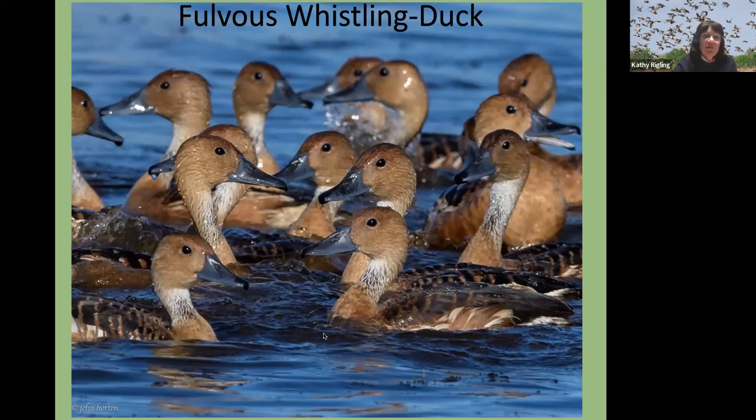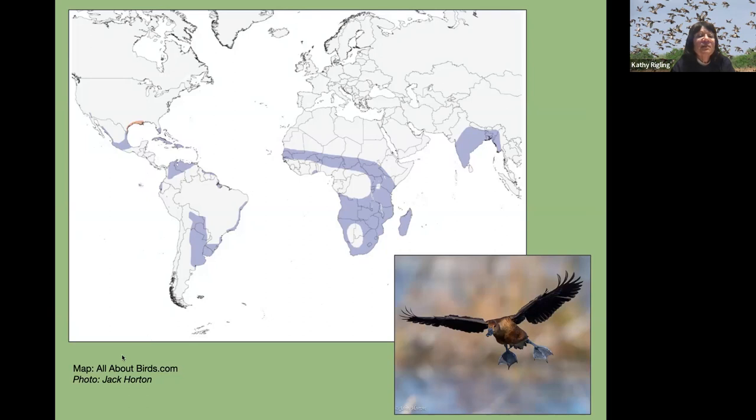The fulvous whistling duck is not as widespread in Florida. There are only a few places to see them and Lake Apopka is one of them. They're related to the black-belly, but they're this beautiful caramel color. This duck is not only found in the Americas, but also in Africa and Asia as well, which is really interesting. They're also called tree ducks. If there are rice fields, they really like feeding there. They started breeding in North America in the late 19th and 20th century. Both the black-bellied and the fulvous — look for the young ducklings in the summer.